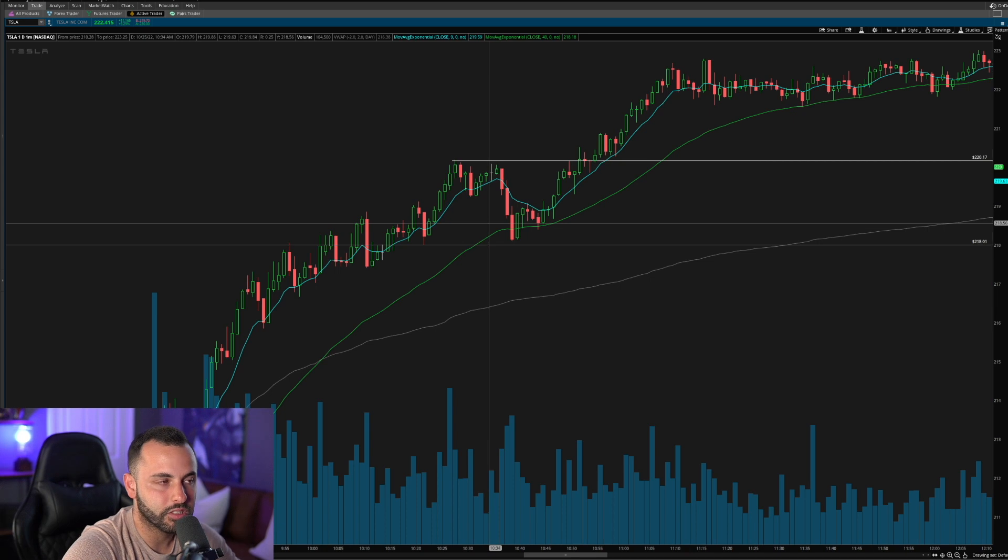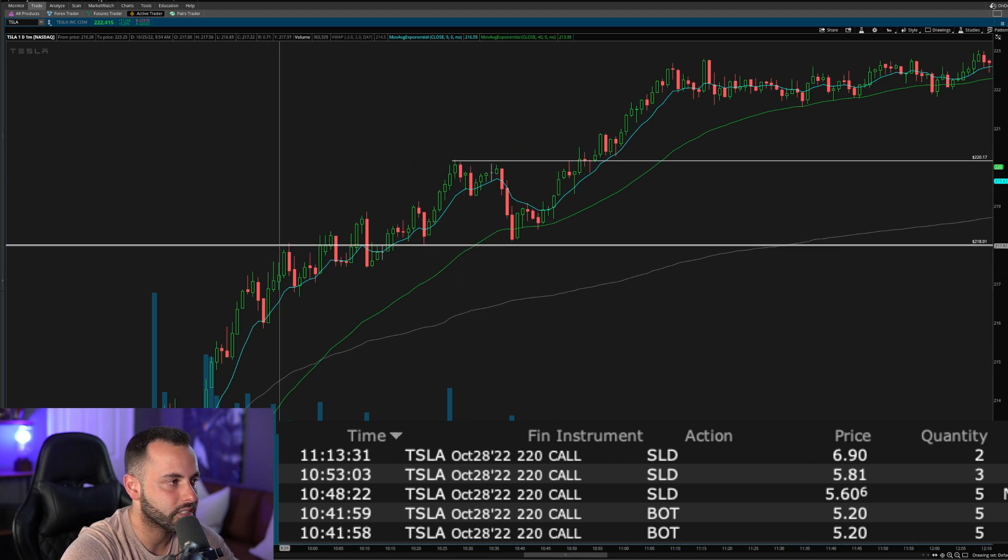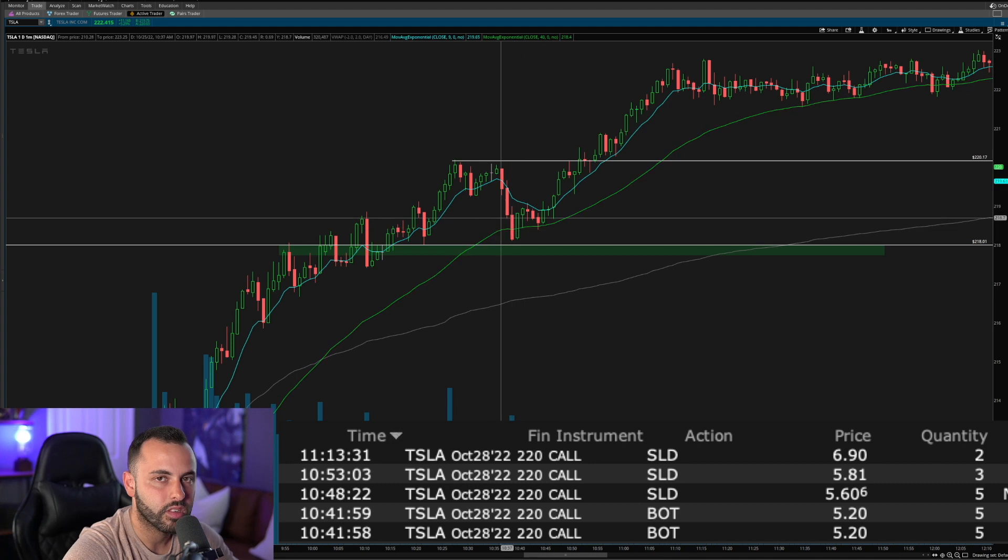Back on the Tesla one-minute chart, you can see I put my entries on the screen. I was getting in around 10:41, looking to see if I could get this move back to the upside, holding that 218 previous demand on the hourly chart, holding the five-minute 9 EMA, and understanding that the Nasdaq was in a strong uptrend early morning. Even on a pullback I want to ask: can I take this pullback as an opportunity rather than thinking there's a pullback so I'm no longer interested in playing upside?